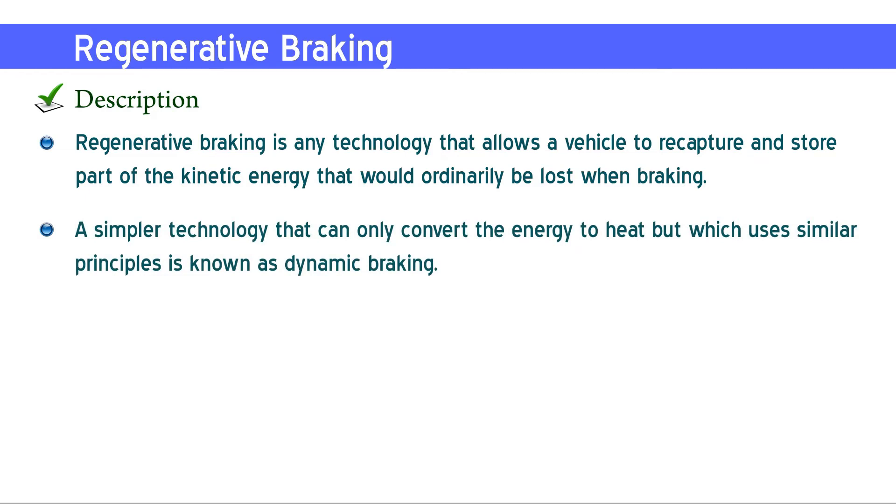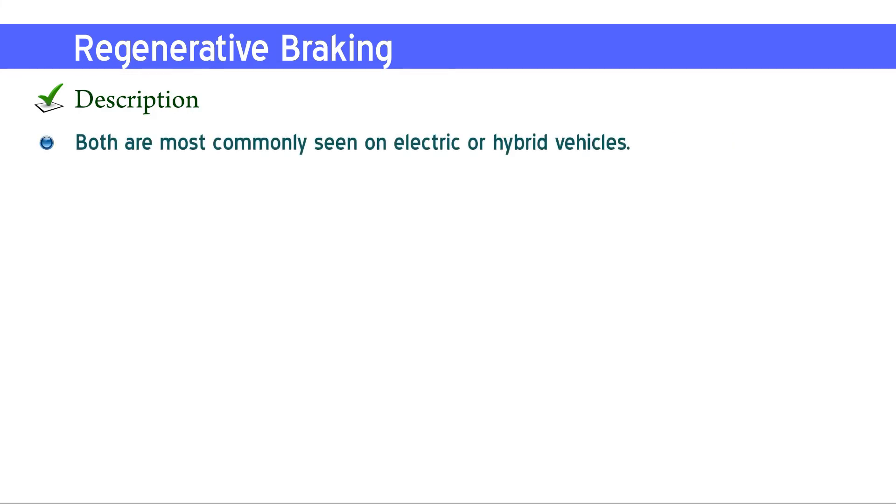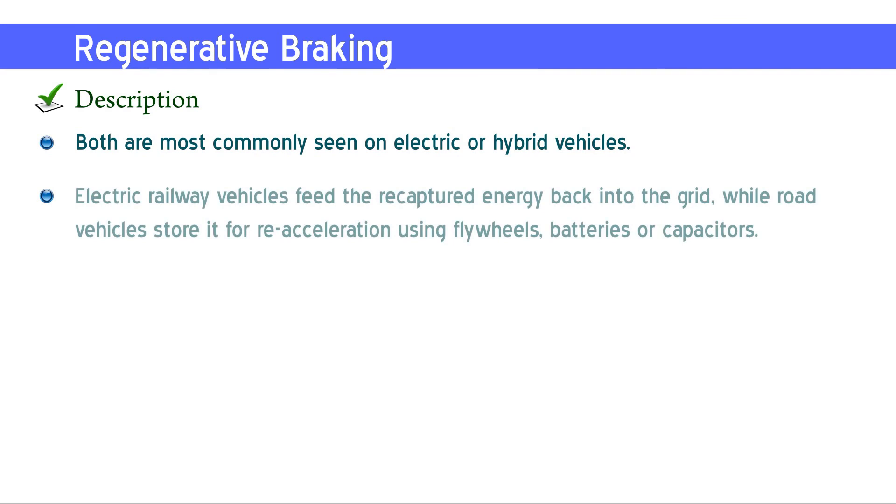Both are most commonly seen on electric or hybrid vehicles. Electric railway vehicles feed the recaptured energy back into the grid, while road vehicles store it for re-acceleration using flywheels, batteries, or capacitors.